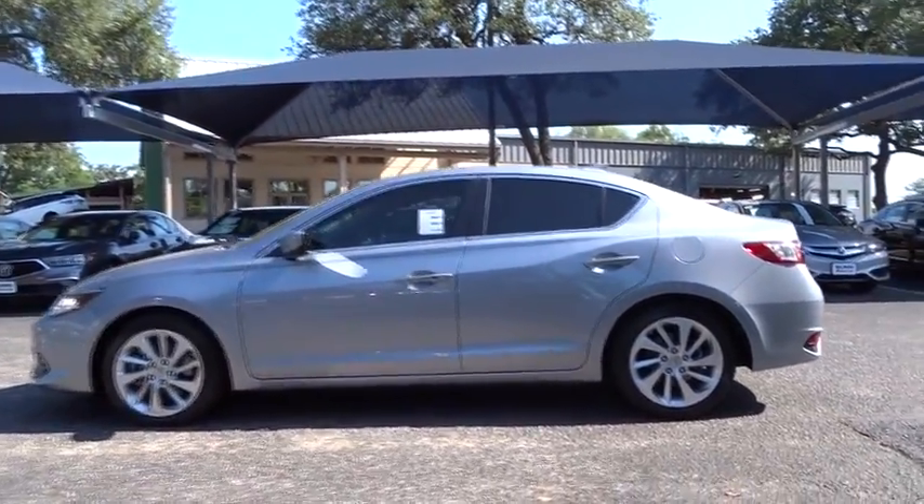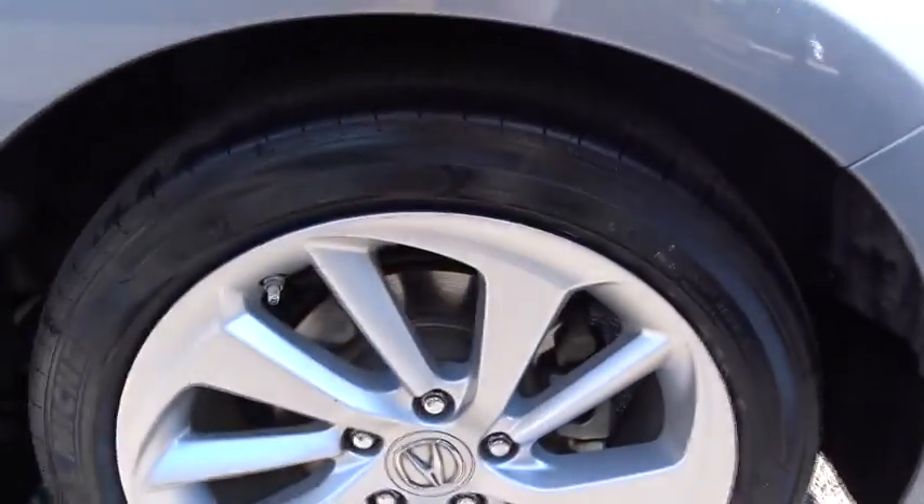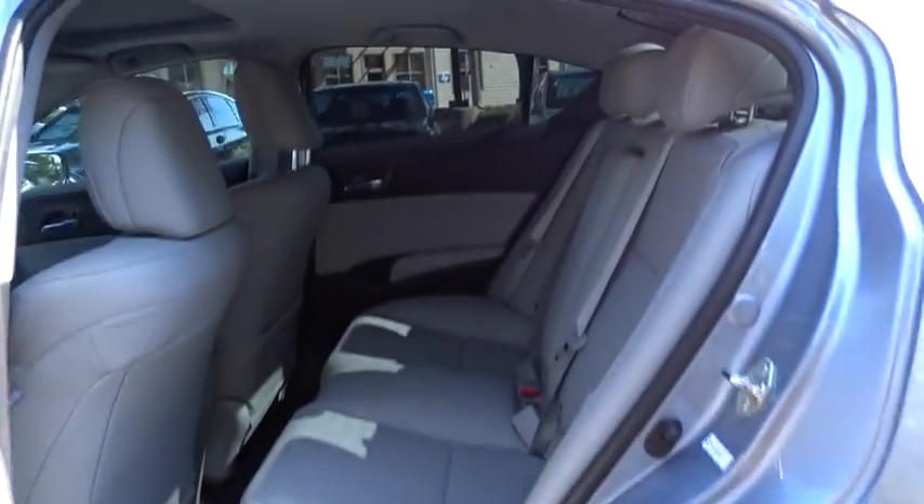If enjoying the drive is something important to you, then the ILX might be the one you are looking for. This vehicle has less than 40,000 miles.